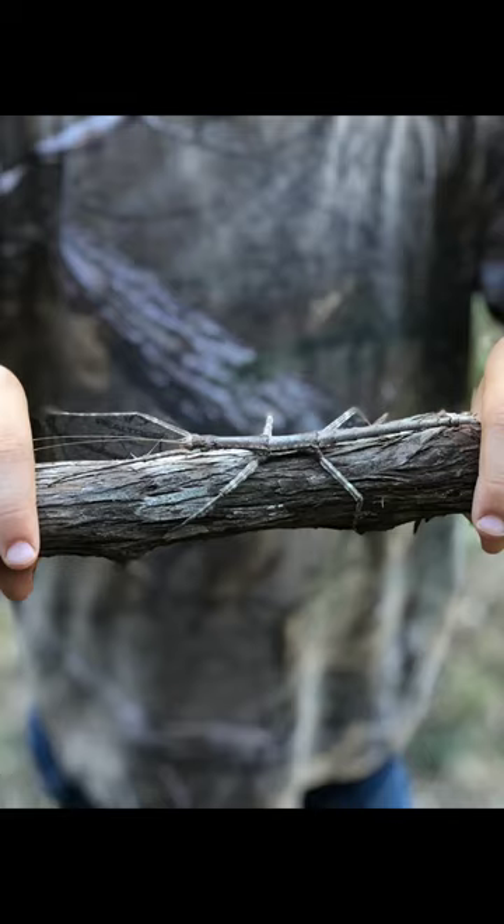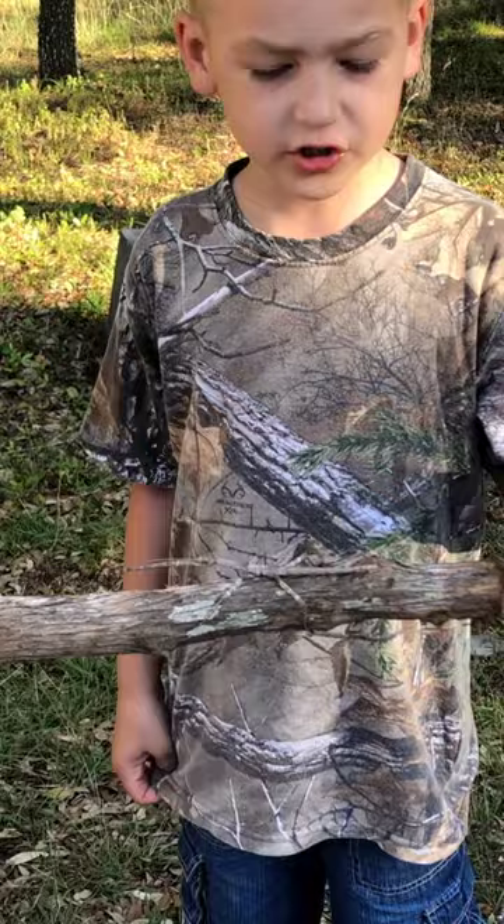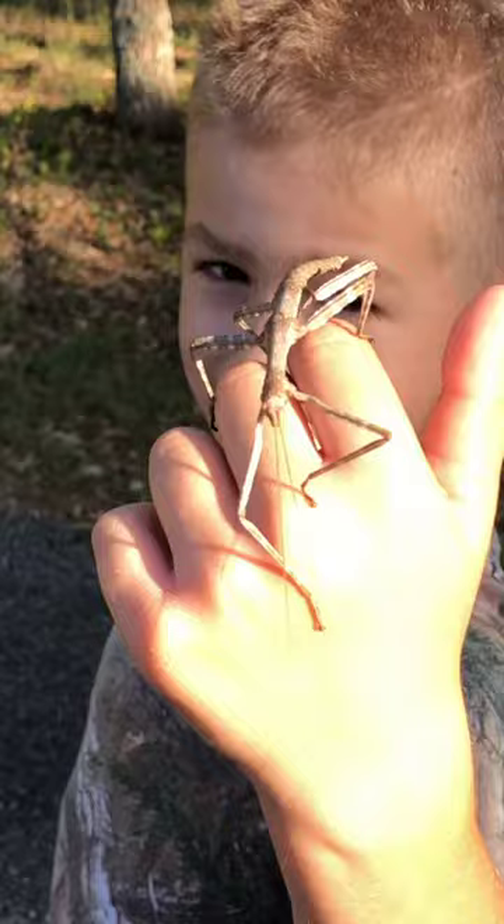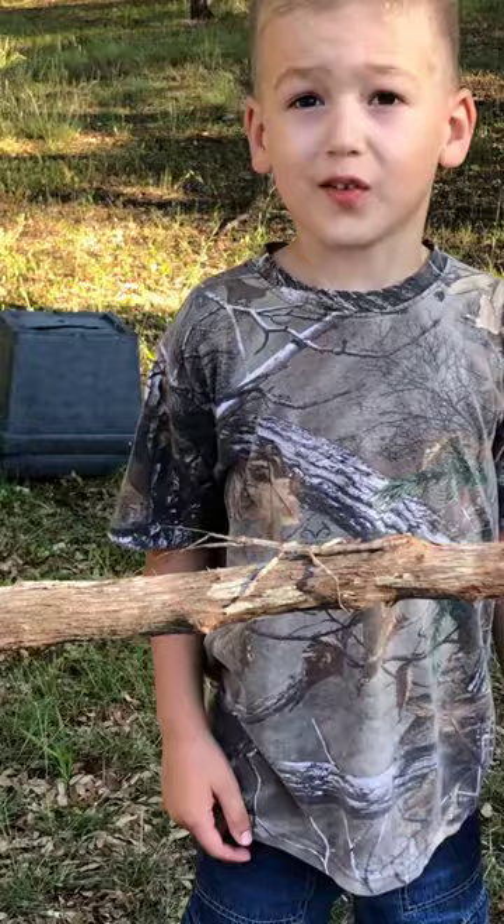This is a Texas walking stick. They eat leaves — they eat apple trees and other kinds of things. This is the most camouflaged stick bug I've seen. These can get seven inches long; the longest one is nine inches.